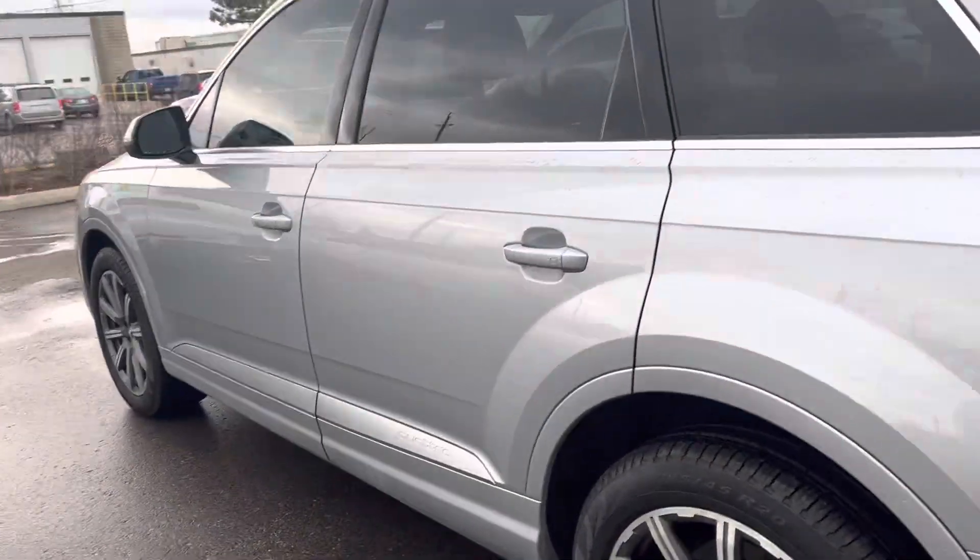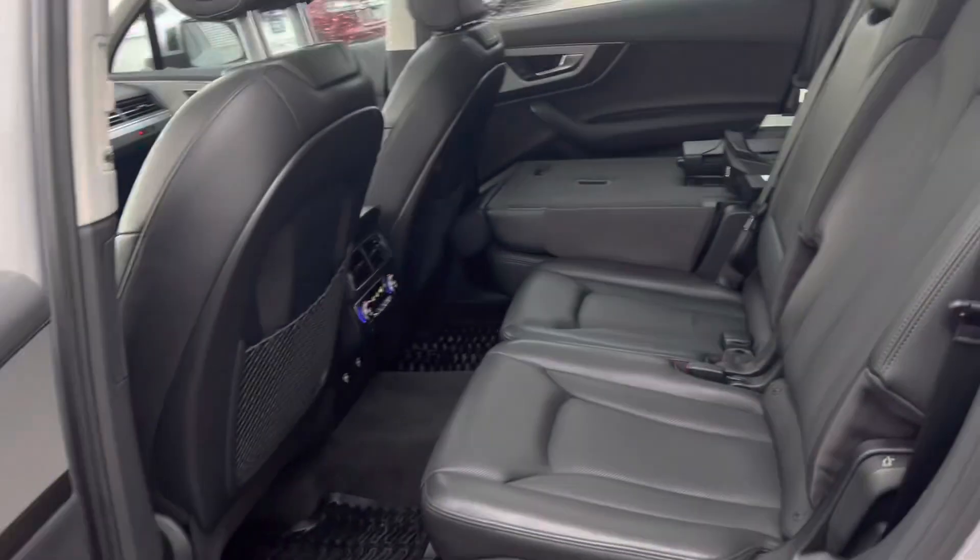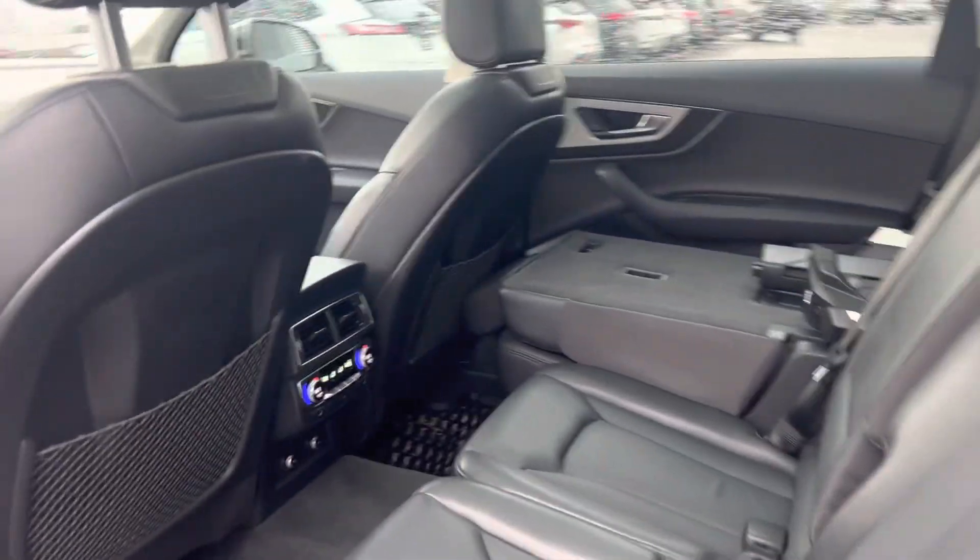Just gorgeous, and I just want to give you a quick look inside the vehicle. As you can see, it's very clean, very spacious.